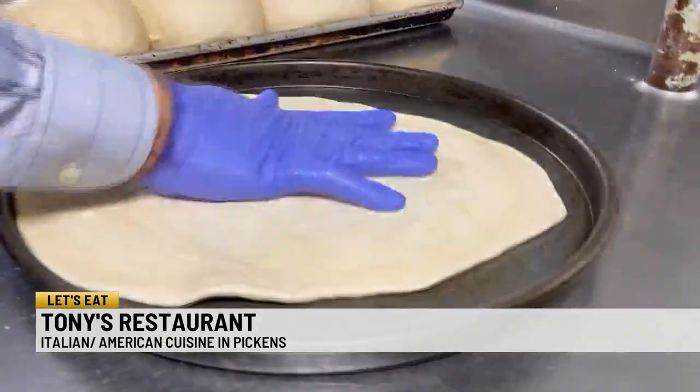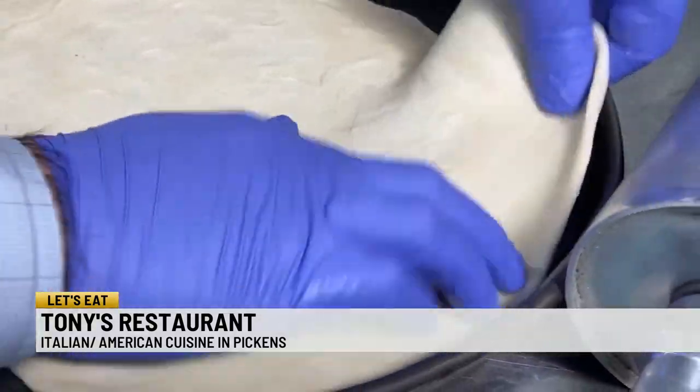Pasta from Italy. The bread is from New York. Authentic Italian cooking? Yeah, we're in Pickens, South Carolina. I was skeptical too, but then I tried the lasagna here at Tony's Restaurant in Pickens. I love all my cooking in an Italian restaurant.